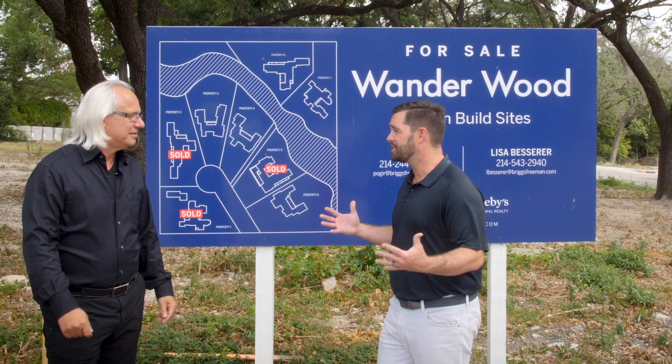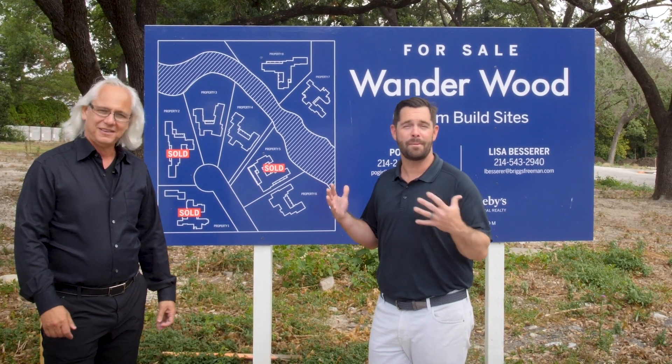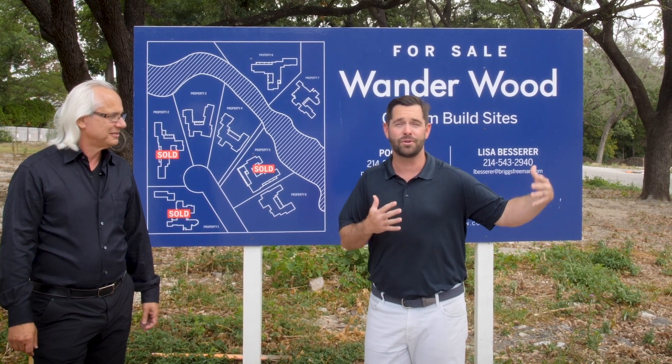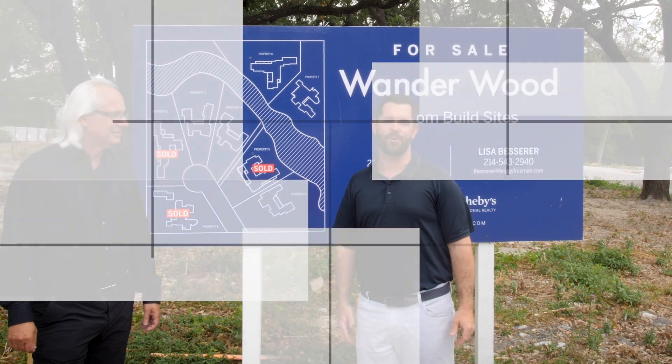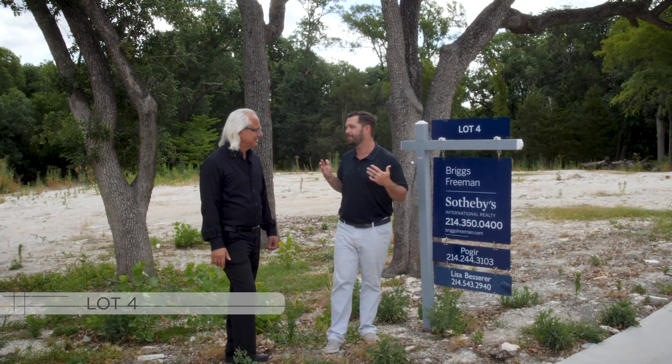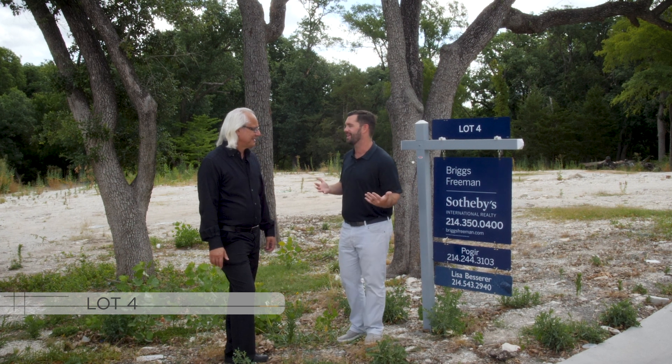We've got almost 50% sold. We've got an amazing tour today, walking you through the different lots and showing you different things that you can do with your potential new build. We're here in Wonderwood at Lot 4 — tell us a little bit about the features of Lot 4 and why you like it.